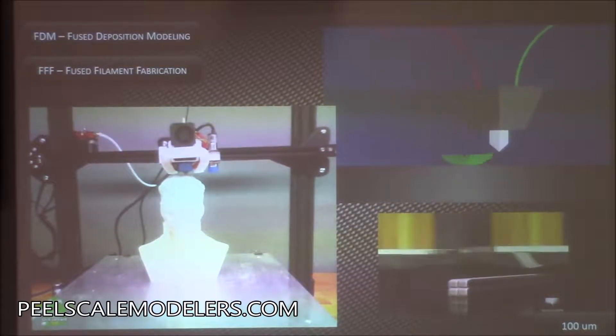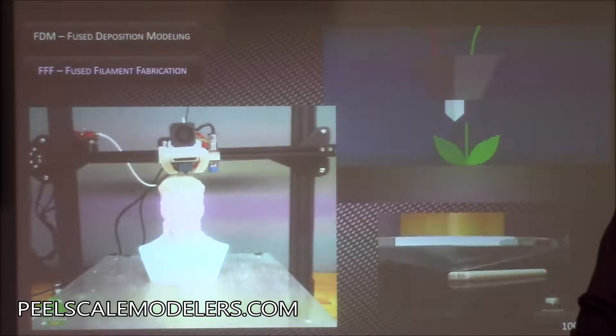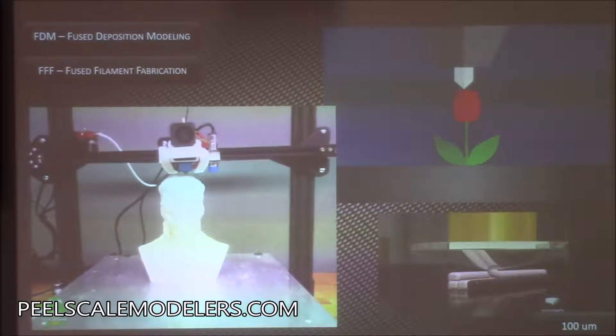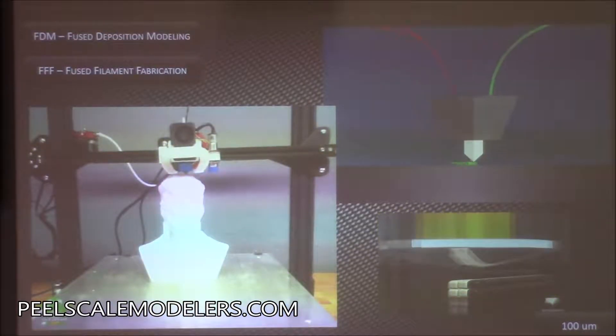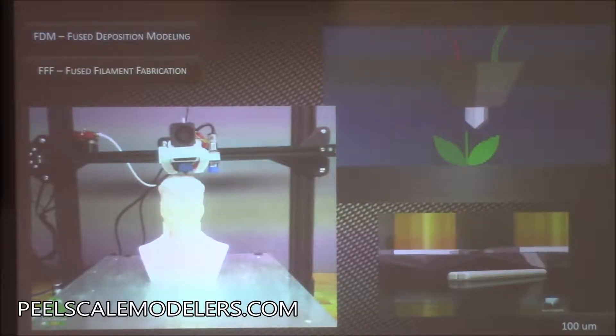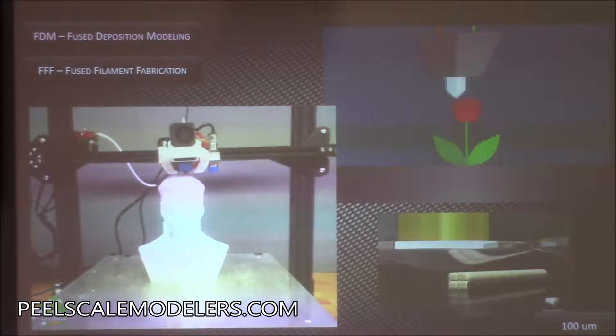Could we pass around that part to show them? This is an FDM printed part — fairly tough. It's printed in something called PLA. Because you're fusing molten plastic, it tends to be pretty robust. Looking at the close-up, it's basically like squirting from a ketchup bottle, building up your model.